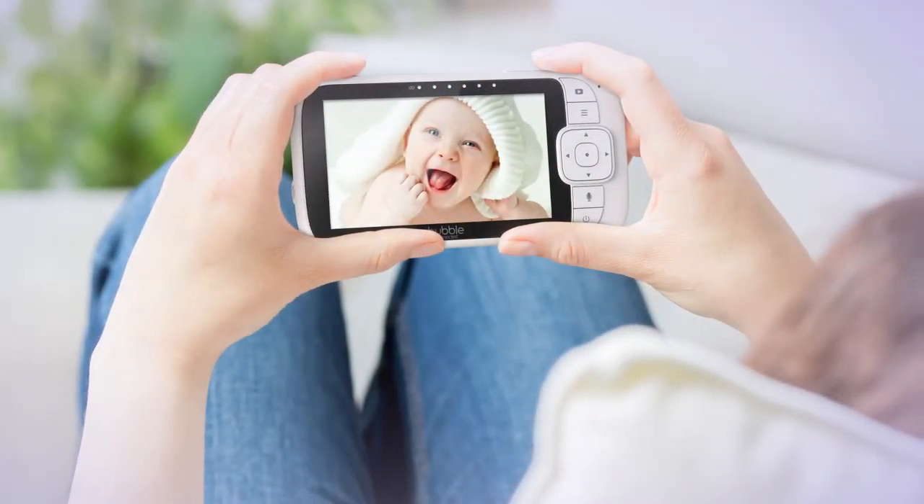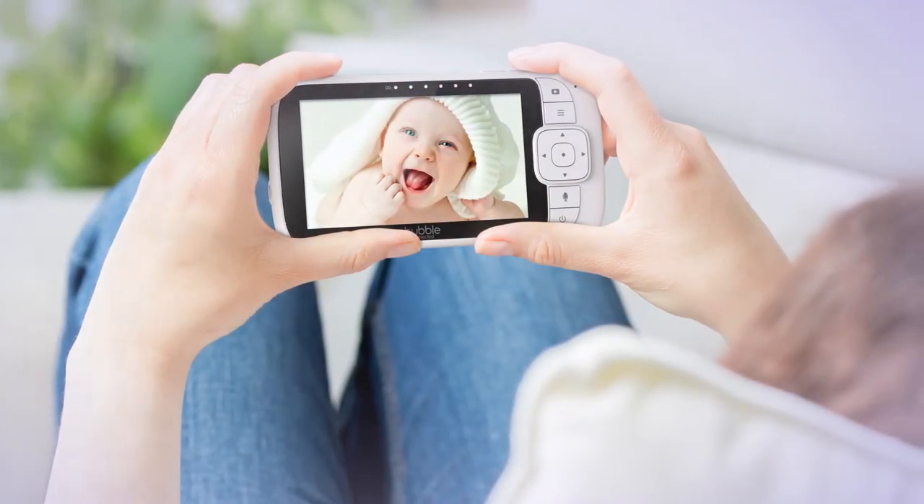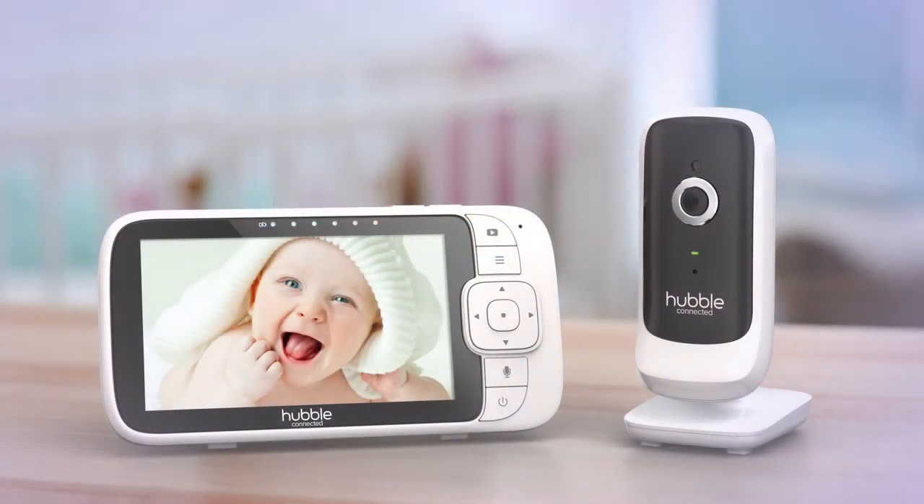The Nursery View Premium by Hubble Connected — where peace of mind begins.